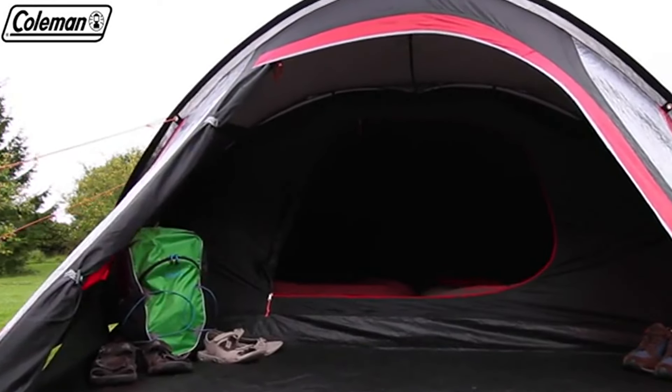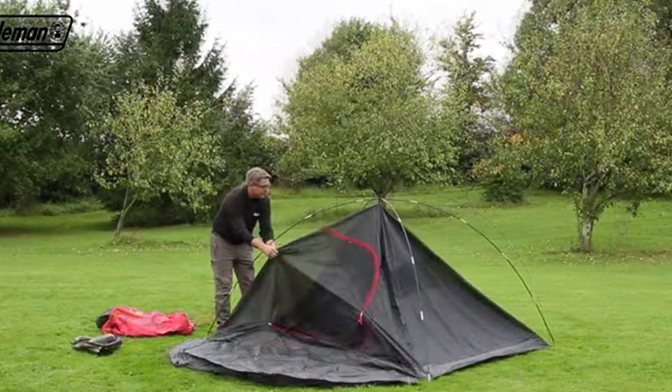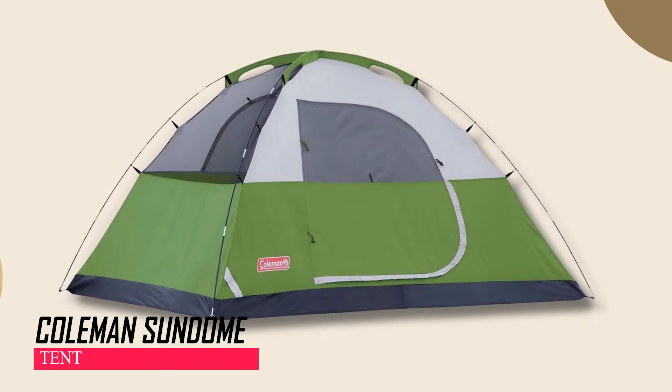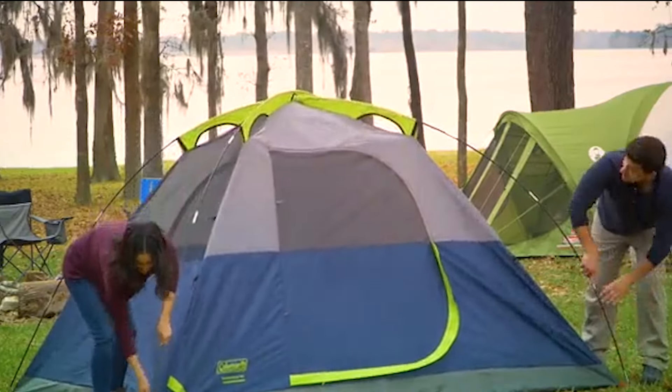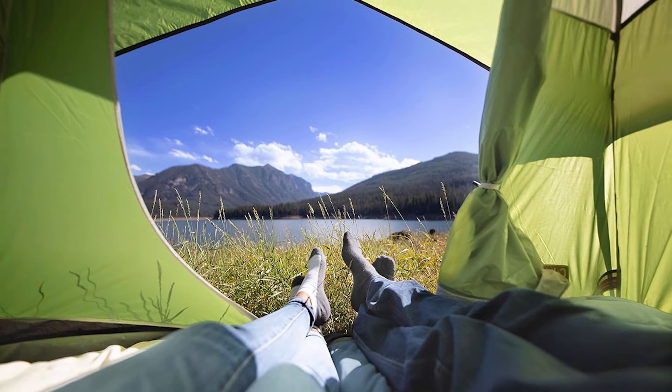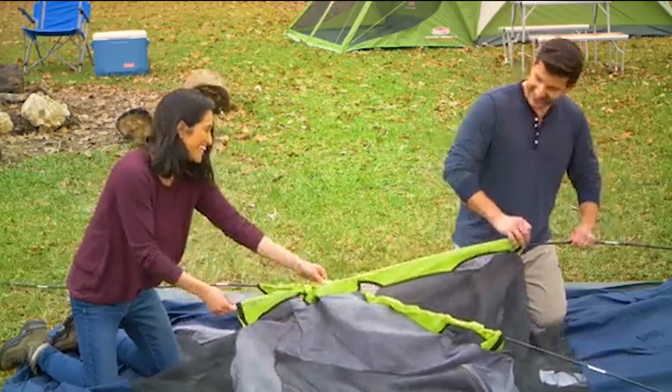It weighs 5.1 kg including tent pegs for setup. The Coleman Sundome is a dome tent crafted from polyester, offering a roomy interior that allows you to move around comfortably while camping. It boasts an easy setup process, taking just 10 minutes to assemble.